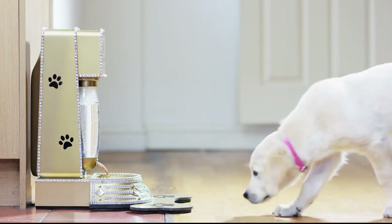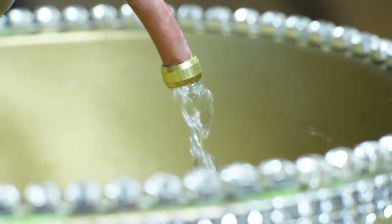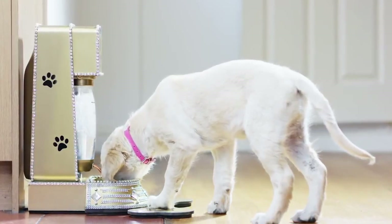Ease of use is paramount, so we designed a bone shaped pressure pad to activate the machine and a handy water dispenser, ensuring your pooch always stays hydrated.